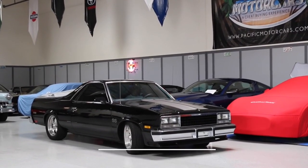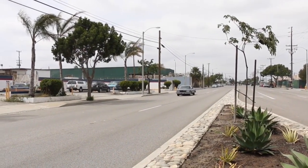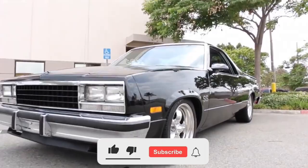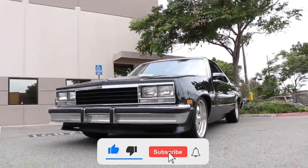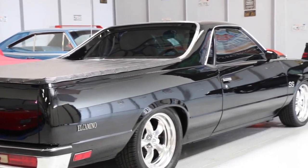What are your thoughts on the legendary Chevy El Camino? Would you like to take this iconic vehicle for a spin? Let us know in the comments below. If you enjoyed this video, please give it a thumbs up and subscribe to our channel for more exciting automotive content. Until next time, thanks for watching!